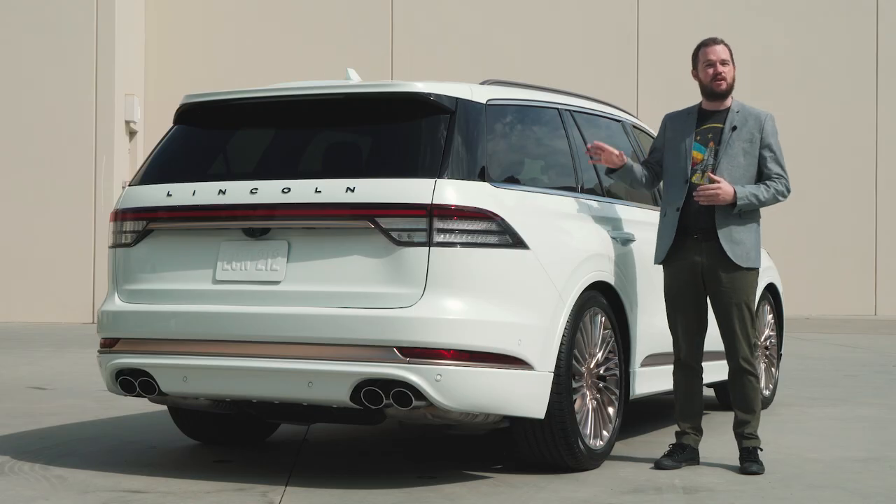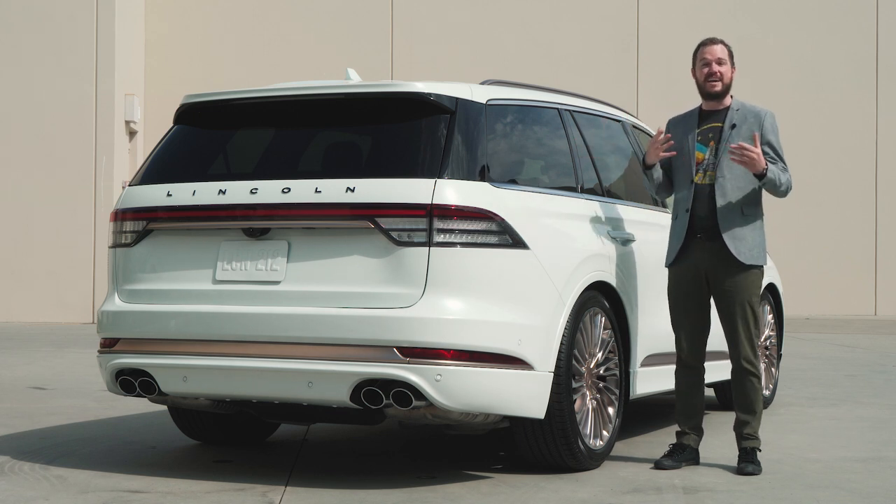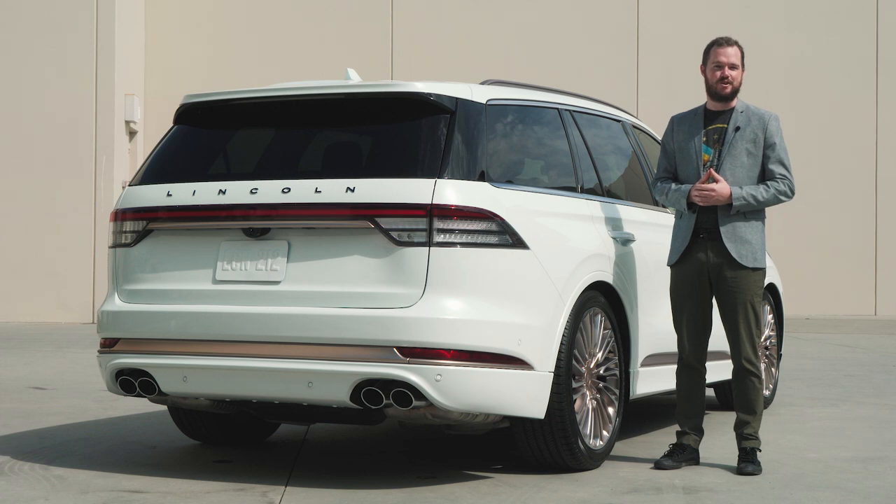The Lincoln Aviator Shinola is just a concept for now, but if you like what you see, be sure to make your voice heard, because the company is gauging customer feedback on this vehicle. Thanks for watching.